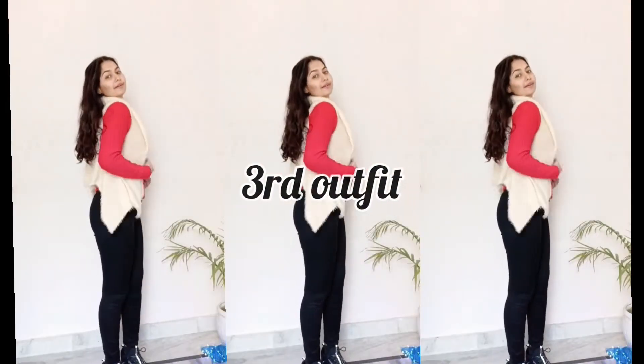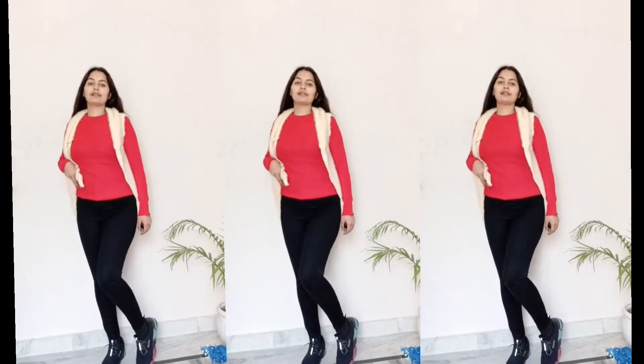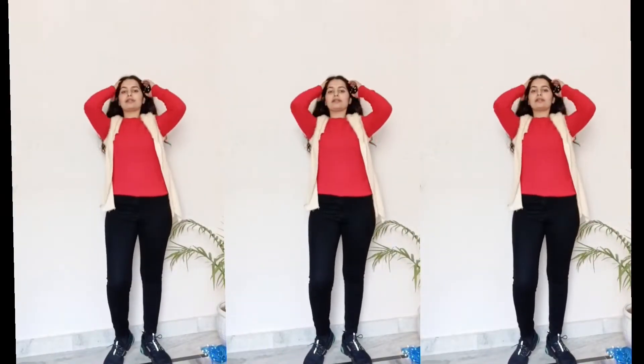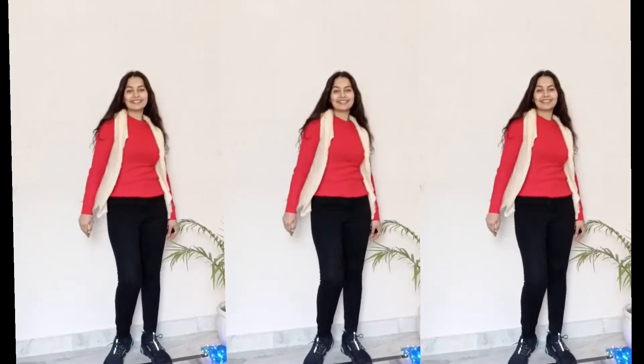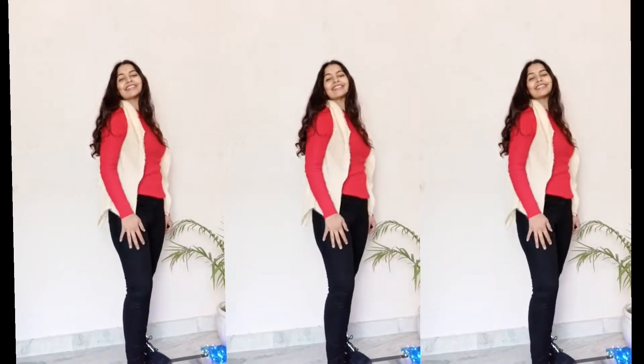My third outfit is wearing black jeans with a red color top. In winter you can wear any other color. I also have a creamy color top which I bought offline. If you have any color top, you can style it with your jeans. I really like this outfit.